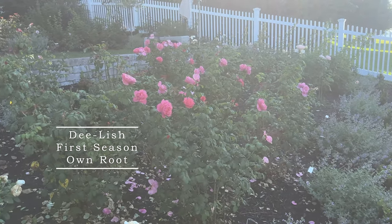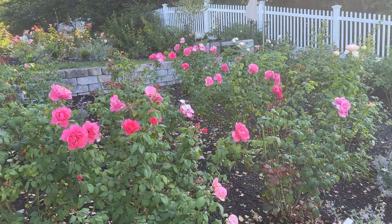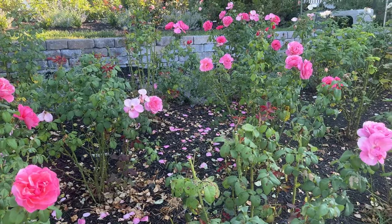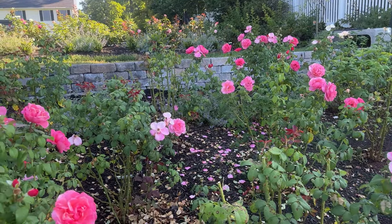Hello fellow Rosarians, thank you for joining me today. If you've been following my videos, you know that I'm gardening in Zone 7B on the Potomac River. We have high humidity and clay soil, and I wanted to share a quick spotlight of Delish.